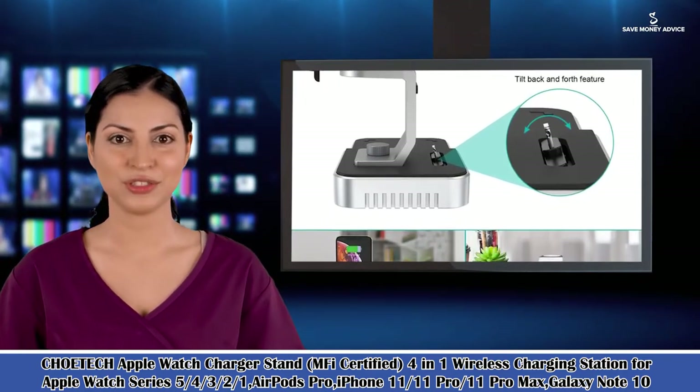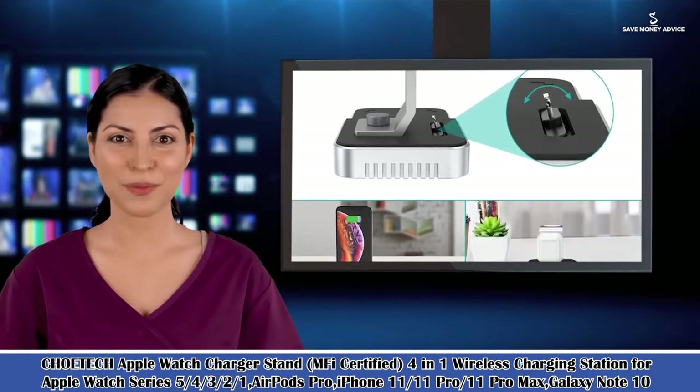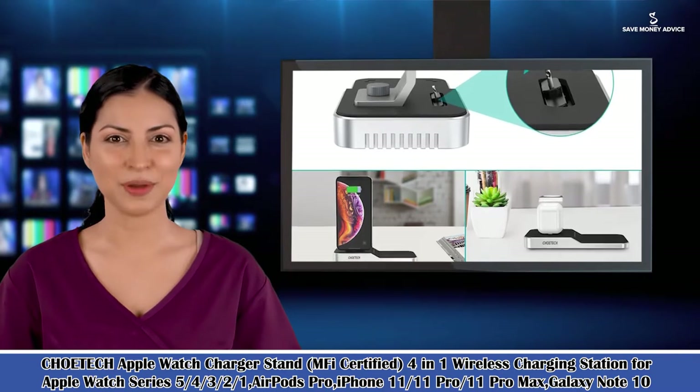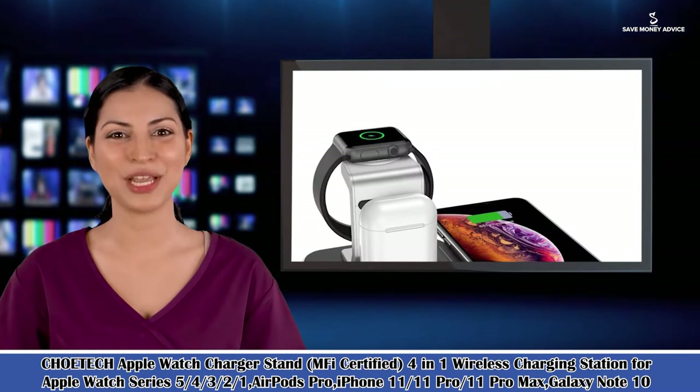It is the Watch Charger Stand, MFI certified, 4-in-1 wireless charging station for Apple Watch Series 5/4/3/2/1, AirPods Pro, iPhone 11/11 Pro/11 Pro Max, and Galaxy Note 10.